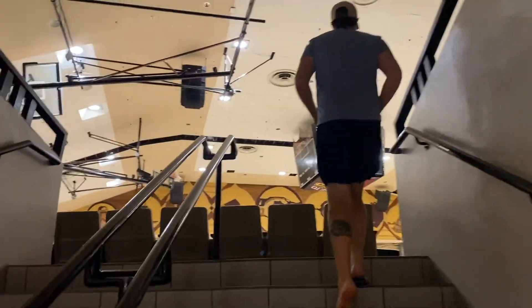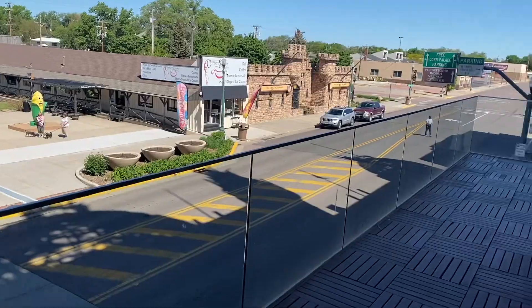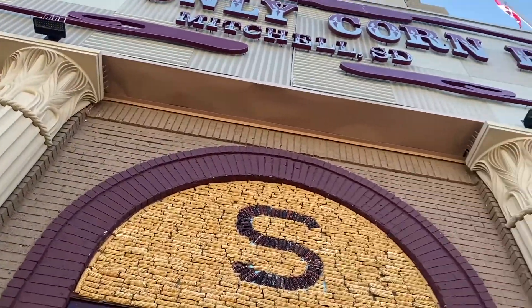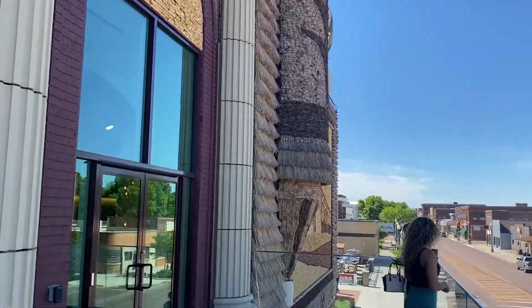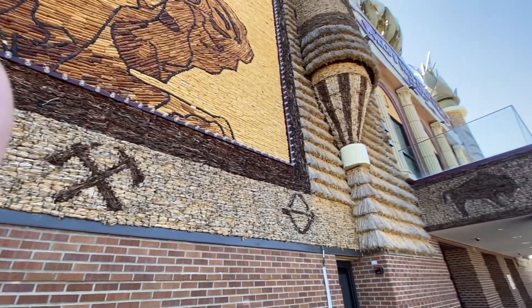The building was completed in 1921 and it's filled with crop art. They have a lot of impressive murals on the inside and outside of the building that are made of mostly corn and corn husks. And every year they have a new artist come and replace them with their own. It's actually pretty interesting to check out — it's worth stopping by, and like I said, it's free.